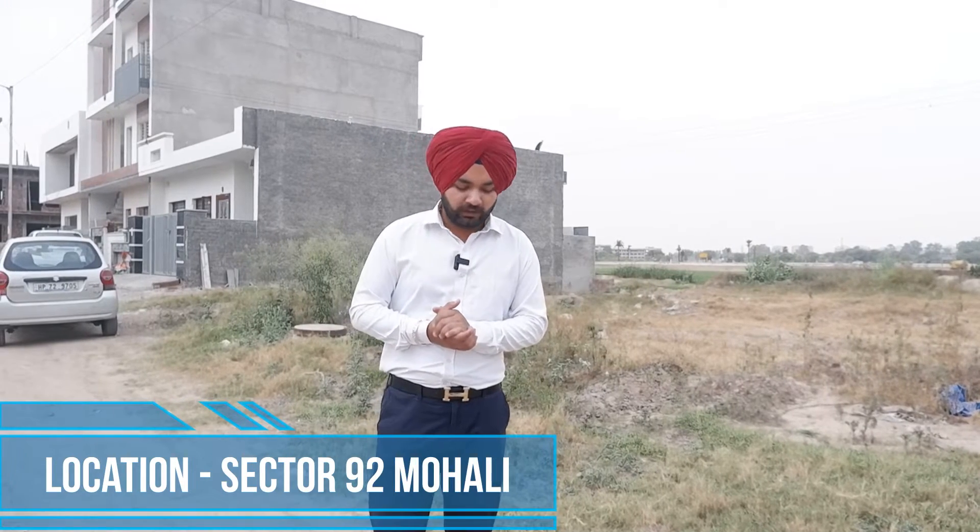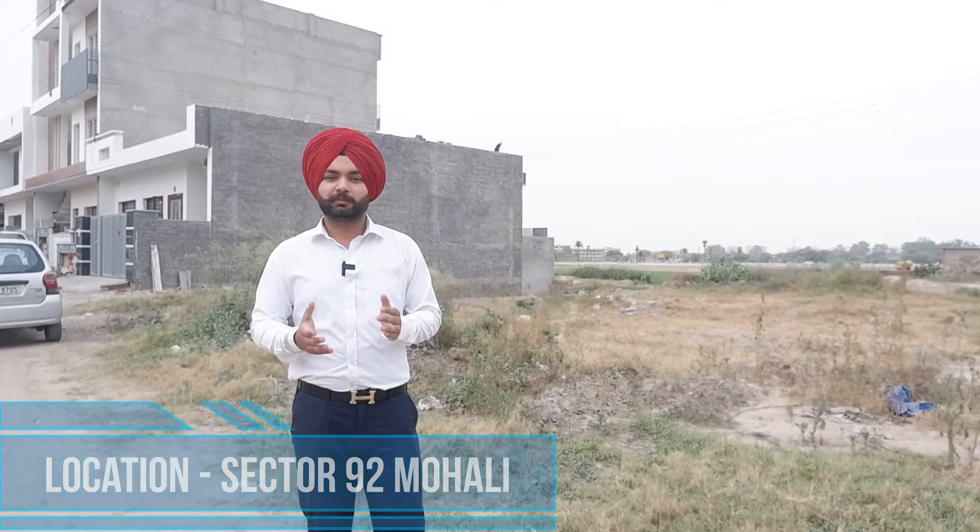You can get all the facilities here. The connectivity to Chandigarh is easy. So today I am going to take you to Sector 92, which will be in Power City. Today I am going to show you a plot available in resale, which will be three sides open.